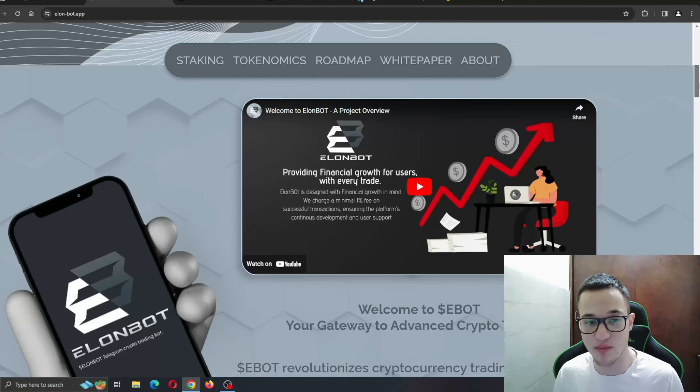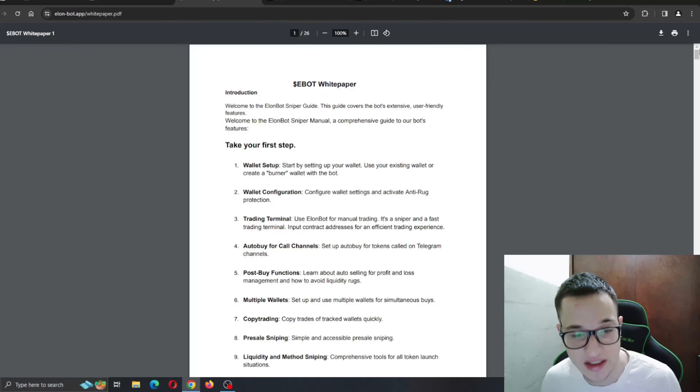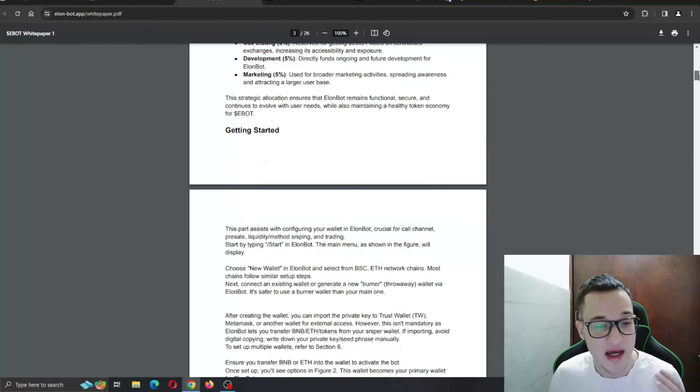Here we can find more info such as a project overview, and there's a video showing how it all works. You can also check out their whitepaper right here, which gives you your first steps and introduction into the project — how to set up your wallet, configure it, and so on.